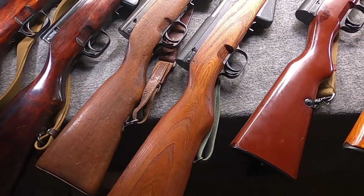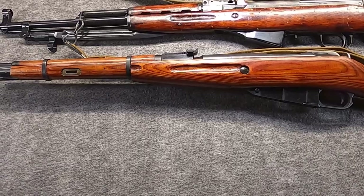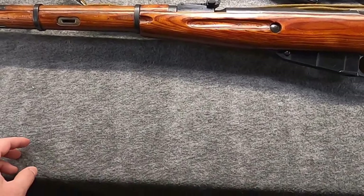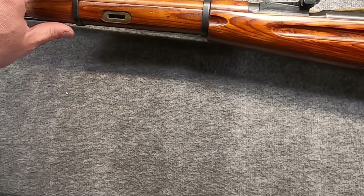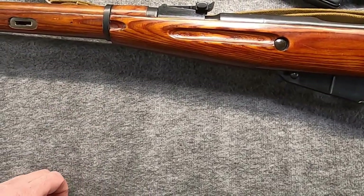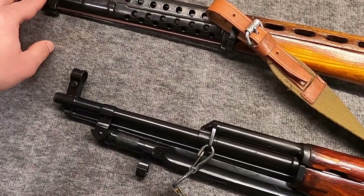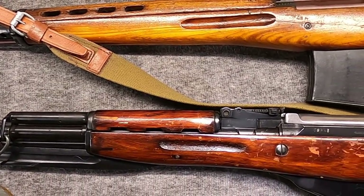To give the SKS some context: on the bottom is a WWII Russian M44 Mosin carbine firing 7.62x54R, and on the top is a WWII Russian SVT-40 firing the same cartridge. The SKS is really right in between them.